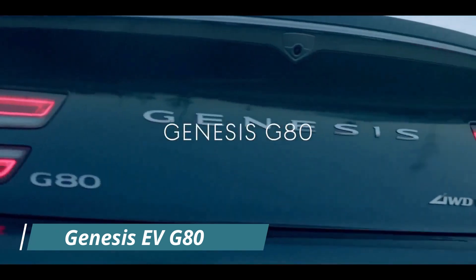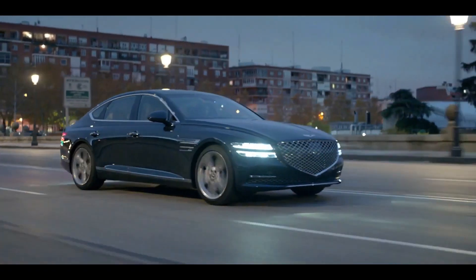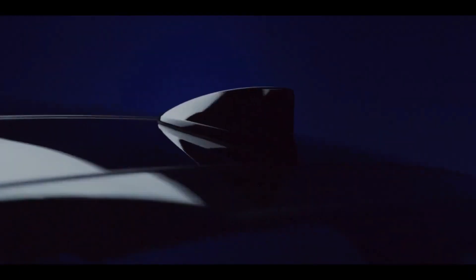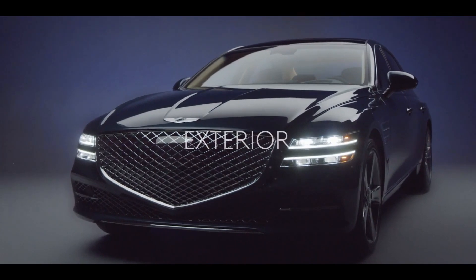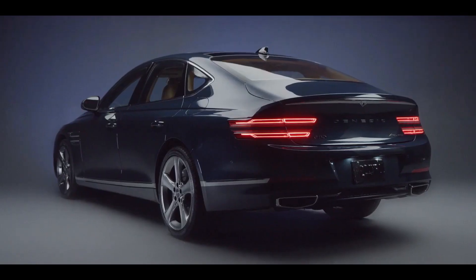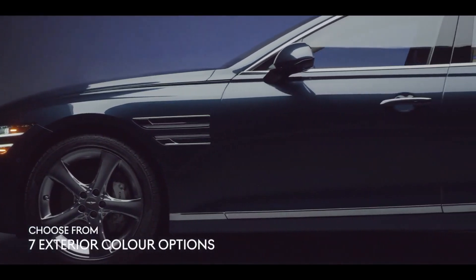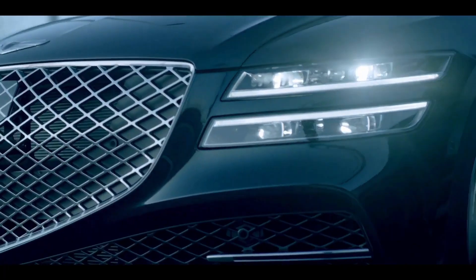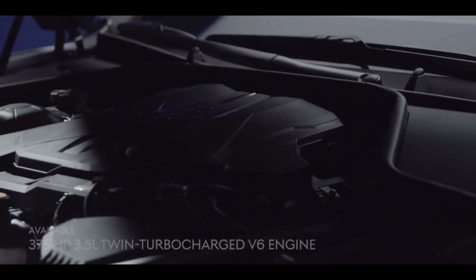Genesis EV G80. We do not know much about the G80's electric drivetrain. It will come standard with all-wheel drive and a range of up to 310 miles according to the worldwide NEDC standard and 265 miles according to the Korean standard. Genesis hasn't officially revealed the battery pack's size or power output, but fast charging will be able to charge from 10% to 80% in 22 minutes. With a claimed pace of 4.9 seconds from 0 to 60 mph, the EV should be faster than the G80's base 2.5-liter four-cylinder engine, if not as quick as the optional twin-turbo 3.5-liter V6.